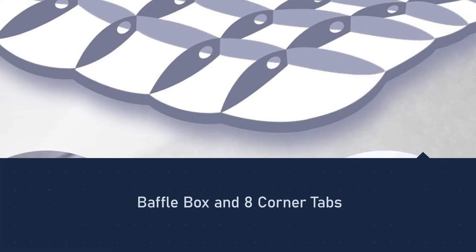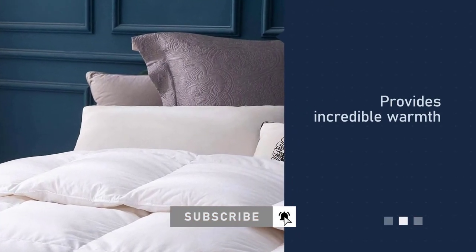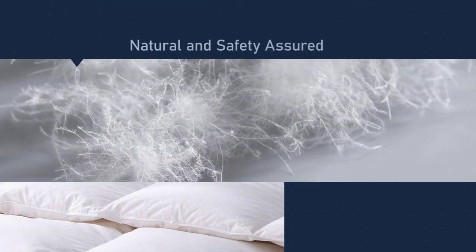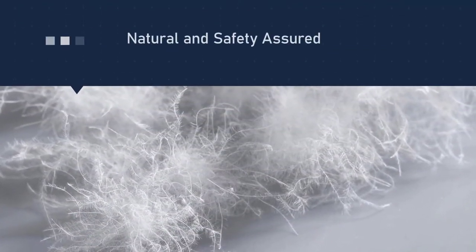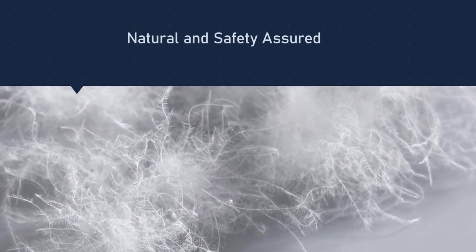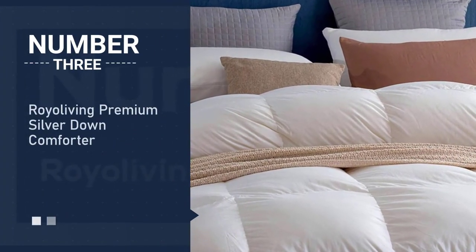This treatment maintains the insert's warmth even if humidity or moisture touches the bed, and also keeps the insert from losing its loft. Another terrific feature of the Globin goose down comforter is its 100% cotton sateen cover.